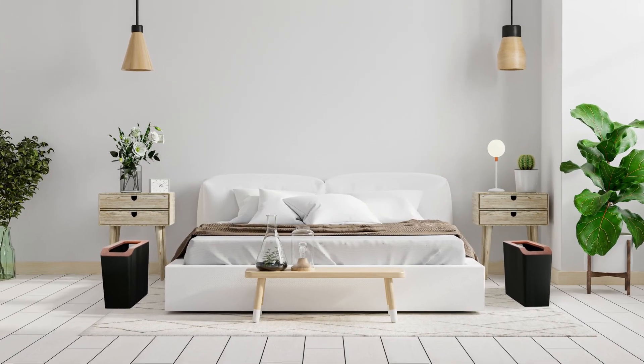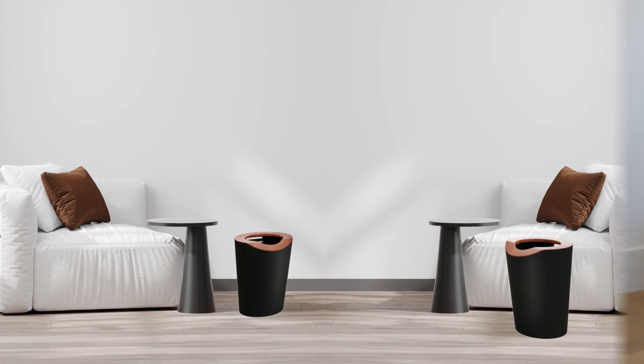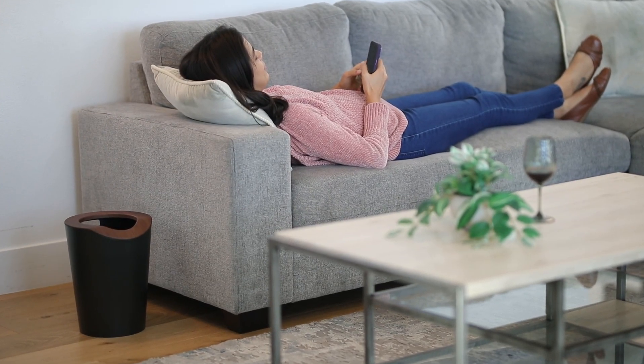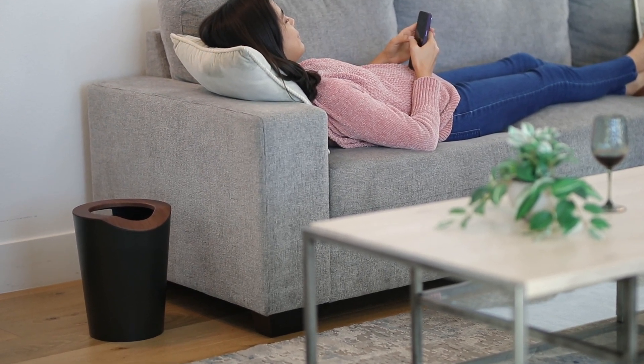Simplify your daily routines with our versatile waste basket set, the perfect harmony of form and function. Upgrade your home with style and practicality. Order your set of two Anywhere Waste Baskets today. Living made simple. Homes on Living.